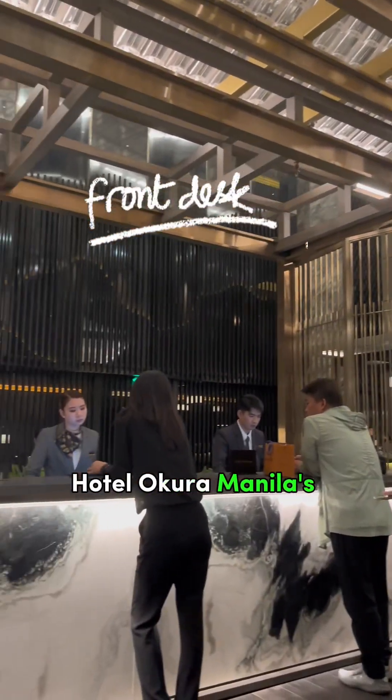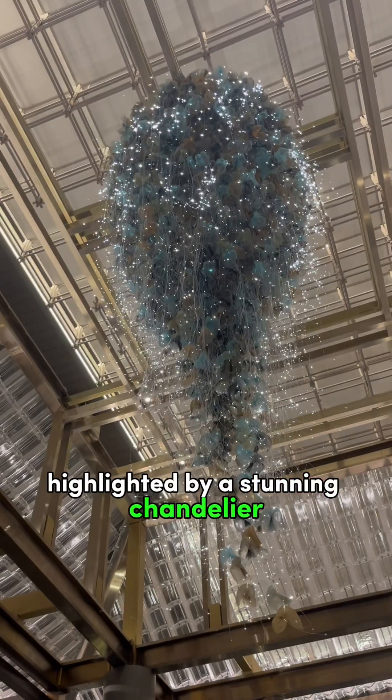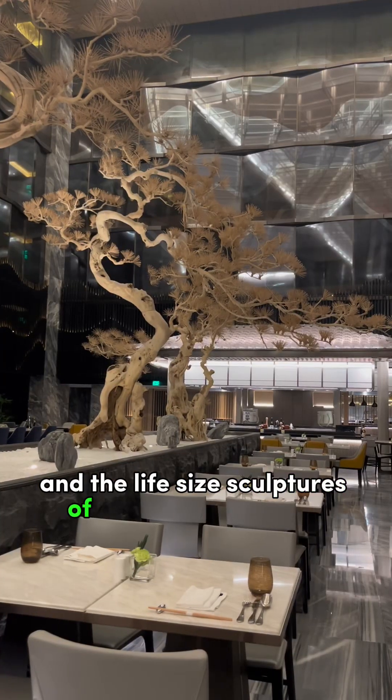Hotel Okura Manila's elegant lobby features a glass pagoda reception area highlighted by a stunning chandelier and life-size sculptures of Japanese pine trees.